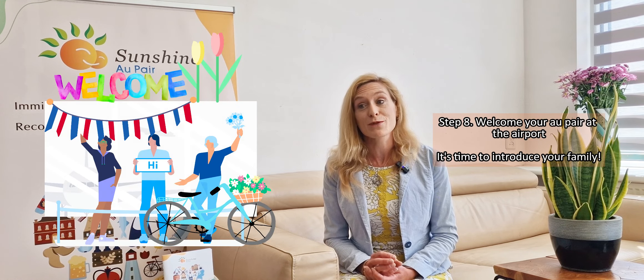It's time to introduce your family. And after settling in, there is some arrivals administration to do, such as picking up the residence permit, getting the BSN number and arranging Dutch health insurance, a bank account and a BRP.